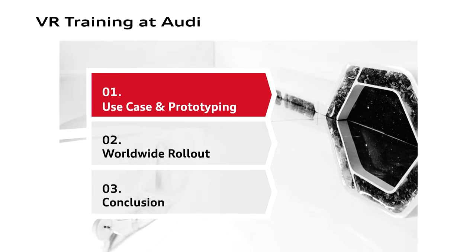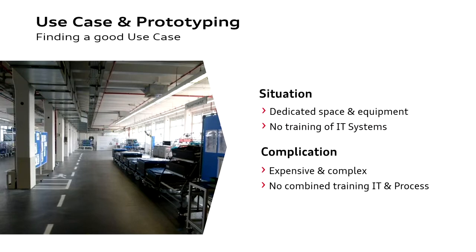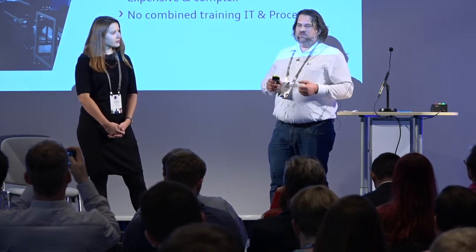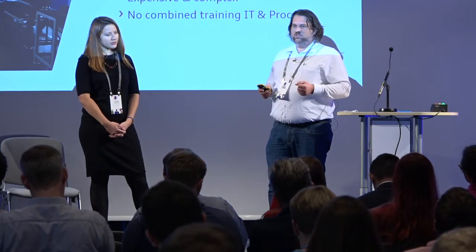Today we'll cover two main points: first, an insight into our use case and prototype; second, challenges we discovered during rollout — especially the difficult challenges that occur in every big organization. If you look at the picture on the left, you're seeing a typical training center in our plants — this one is in Ingolstadt, about 1,000 square meters. You see real boxes, real shelves, real vehicles used to create the most realistic environment for people to train on the job. Space is very cost-intensive and rare in our plants, and keeping all these assets — boxes, shelves, parts — maintained is also time-consuming and expensive.